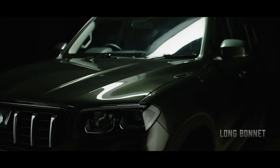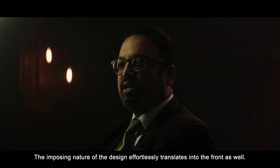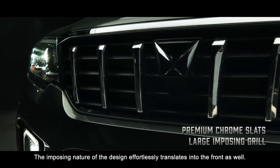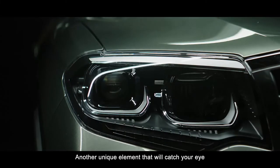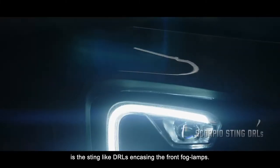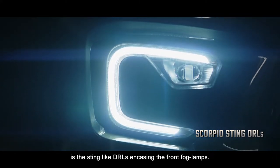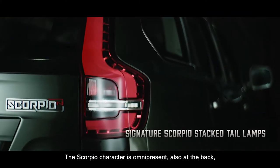Giving the Scorpio N more of a sting. The imposing nature of the design effortlessly translates into the front as well. Another unique element that will catch your eye is the sting-like DRLs encasing the front fog lamps.